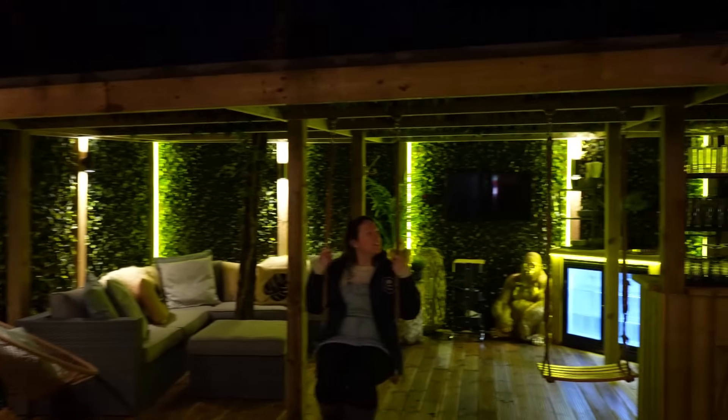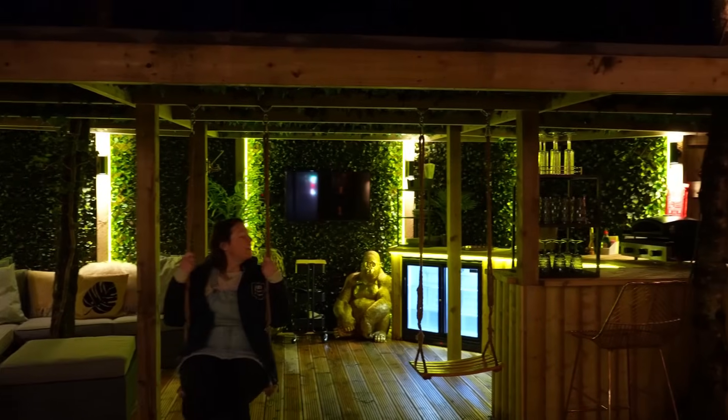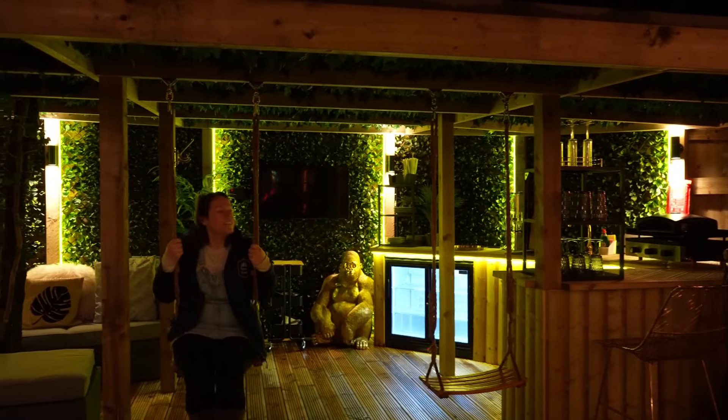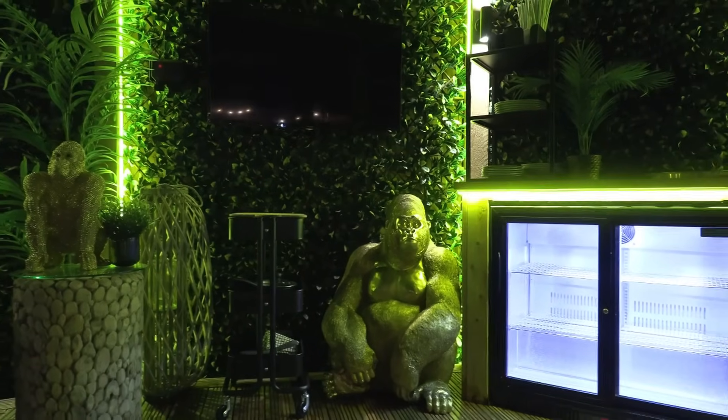There are swings as well — can you believe it! You can actually sit on the swings and watch the telly, because there are three TVs here so you can watch from a swing.